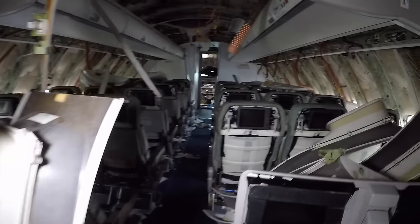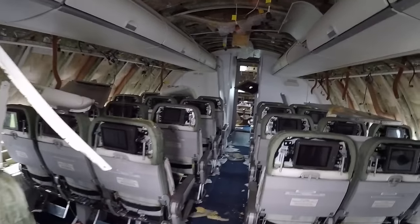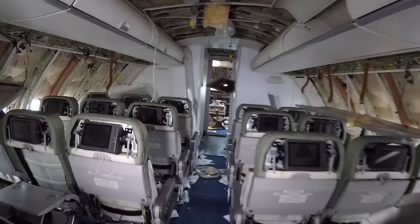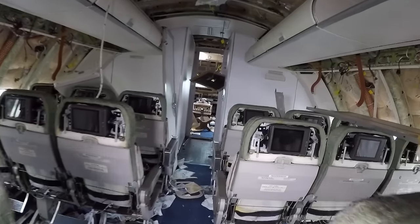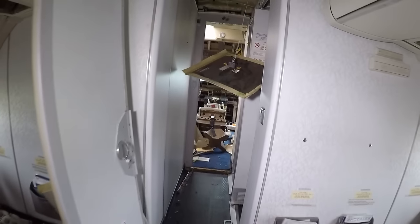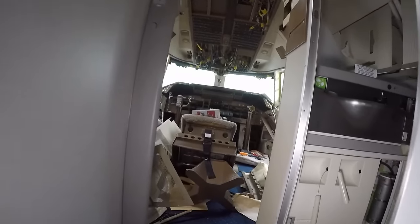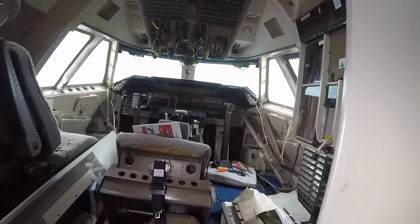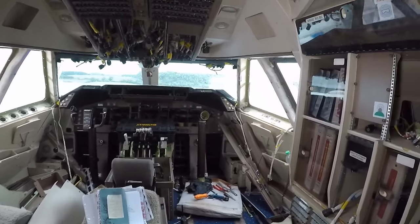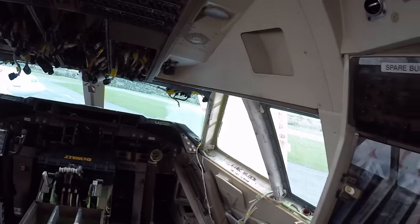There are panels everywhere. It's sad to see the old girl like this, you know what I mean? I know they all have to come to an end of life sometime, but the 747 is a favourite plane of mine. Here we are guys — here's the cockpit area, what's left of it anyway.